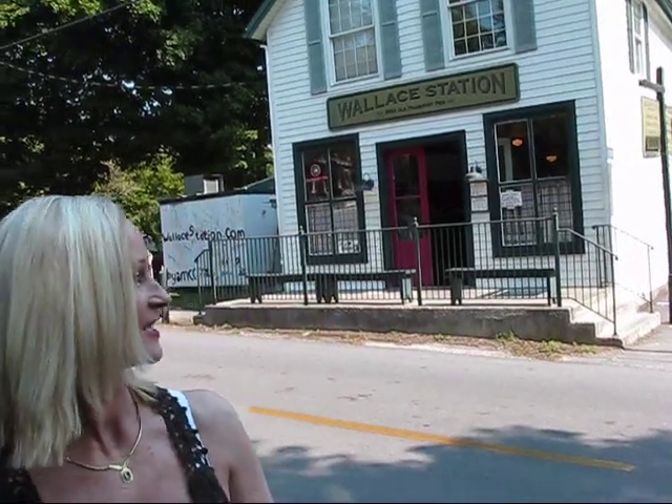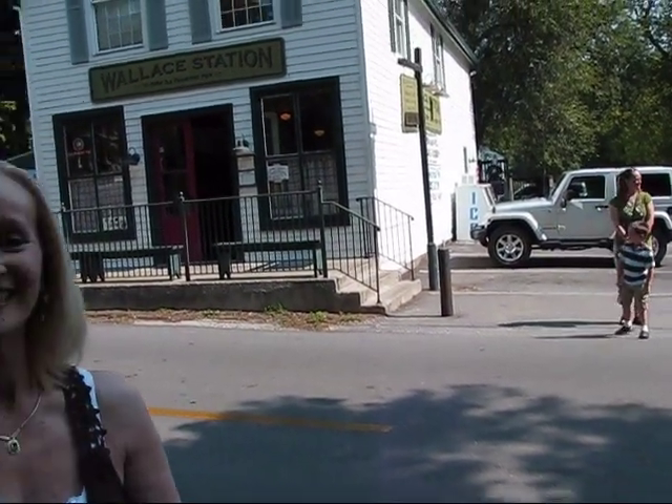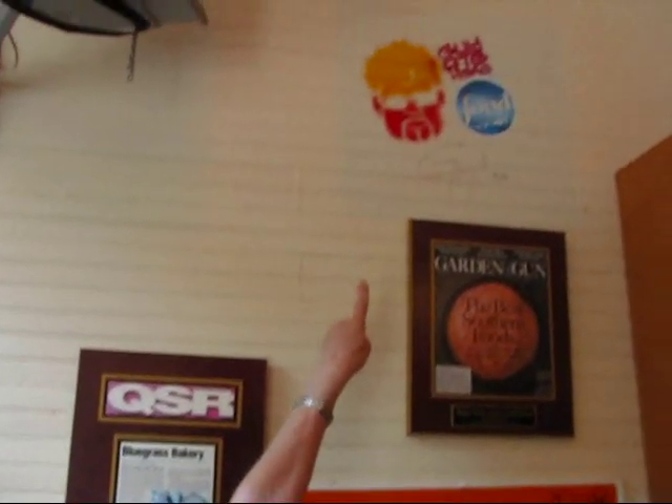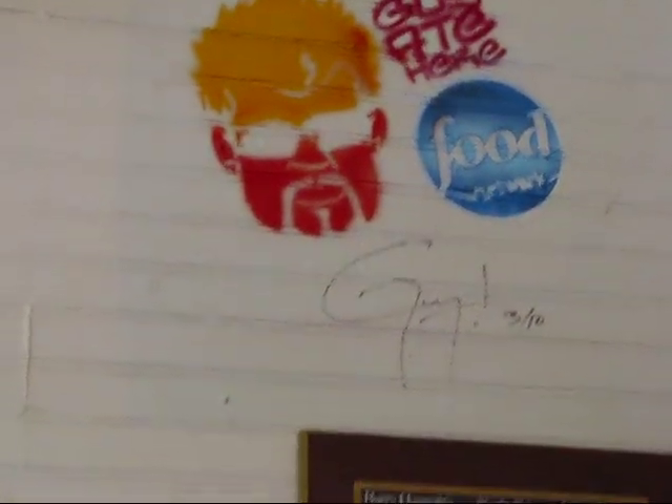This is the front of Wallace Station just right behind me across the road, and we're going to have our lunch here. We wanted to let you see what it looks like outside. Carter and Chelsea are over there waiting for us, so we'll see you inside. You can see from the sign on the wall here — that's what makes this place a little bit famous around here.